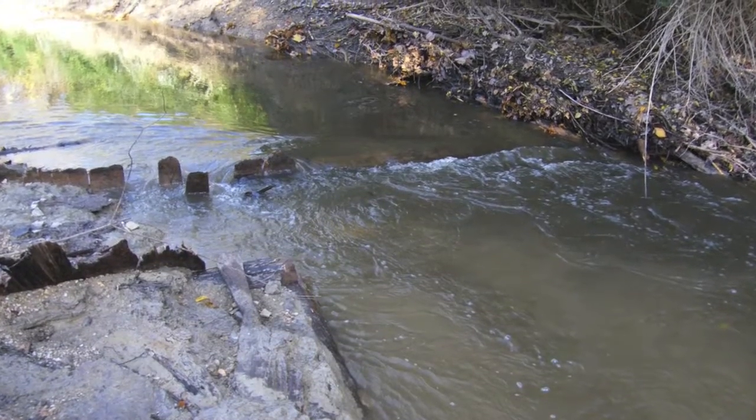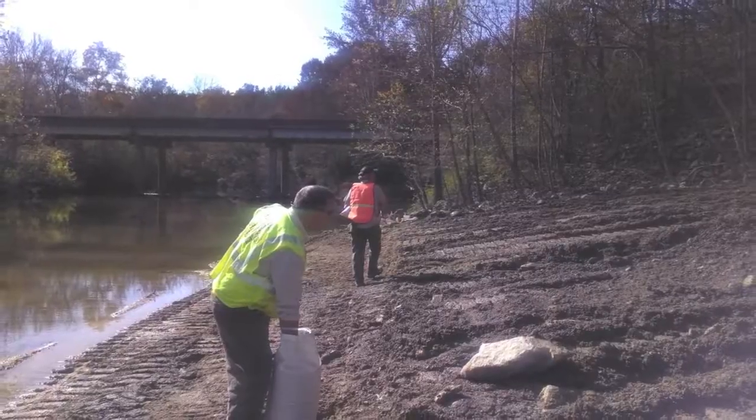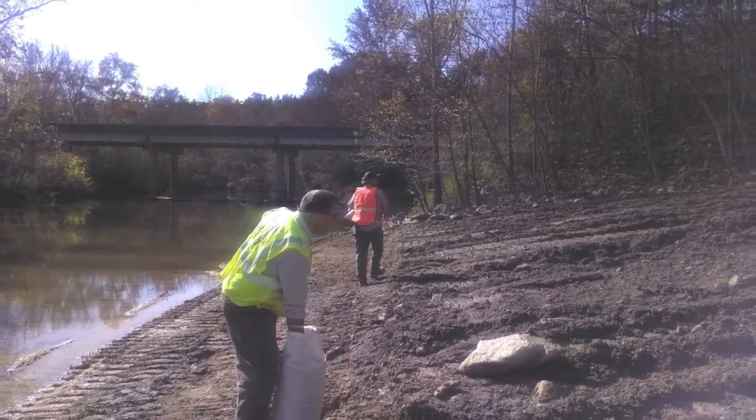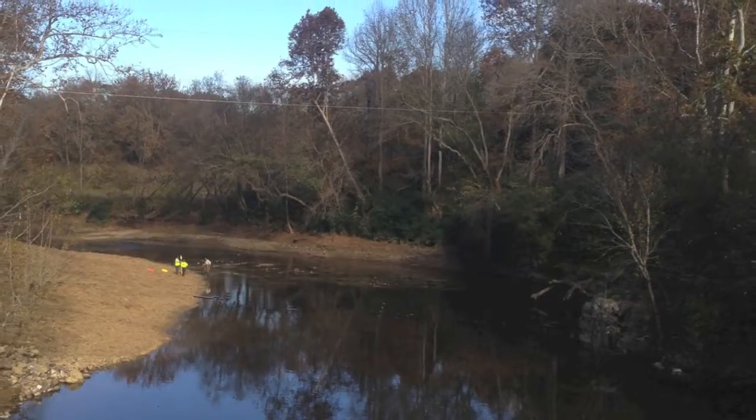Another reason we do river restoration by removing barriers such as dams is to provide better fishing quality for anglers. Above the dam it was just sediment-laden and not good fish habitat, but once you remove the barrier, slowly the sediment will dissolve and the substrate will be restored to provide great fish habitat.